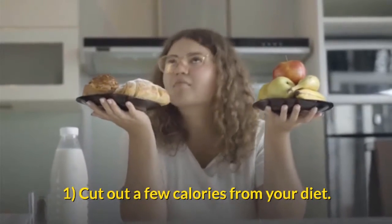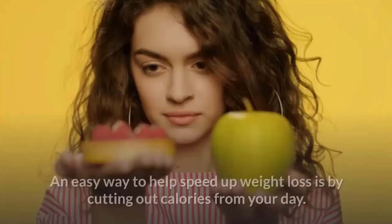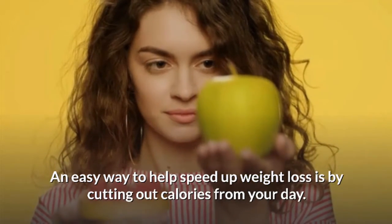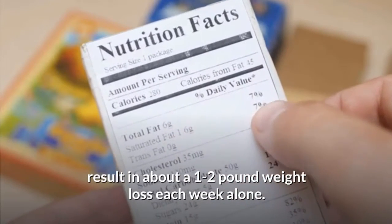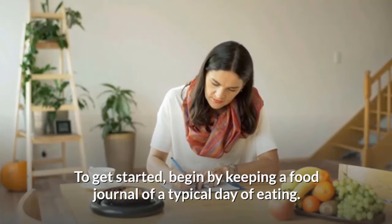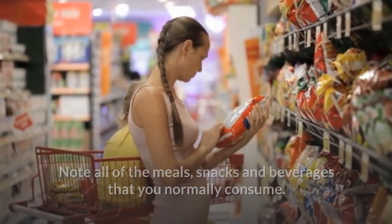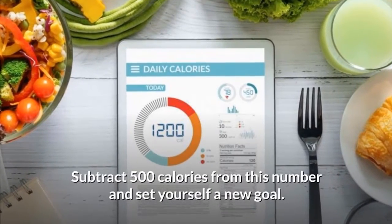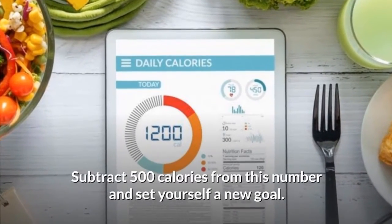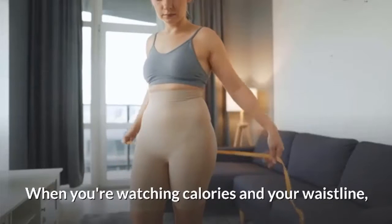Part 3: Making diet changes to support weight loss. Cut out a few calories from your diet. Although adding regular walks to your weekly routine can help support weight loss, modifying your diet is another important part. Restricting your intake by about 500 calories each day can result in about 1 to 2 pounds of weight loss each week. To get started, keep a food journal of a typical day of eating, noting all meals, snacks, and beverages. Use an online food calorie counter to estimate your regular daily intake, then subtract 500 calories and set a new goal.